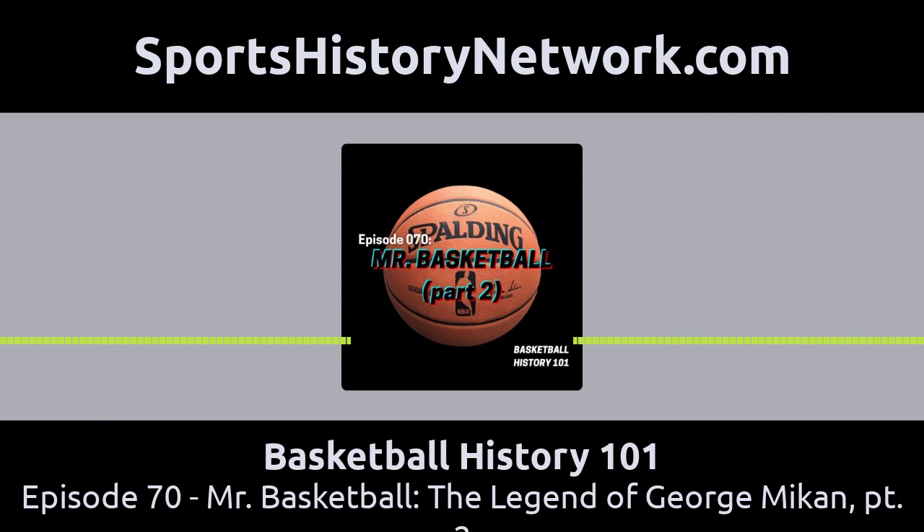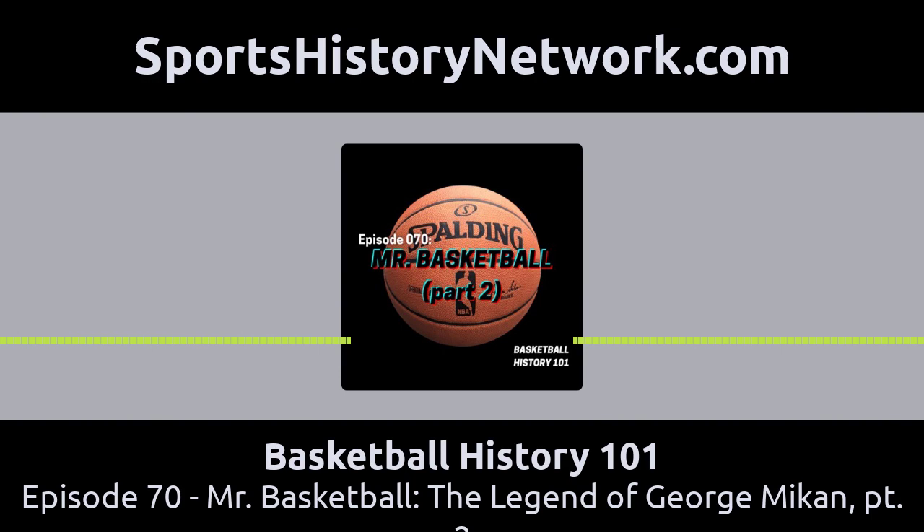This is Basketball History 101 with Rick Loaiza. Welcome back to Basketball History 101, part of the Sports History Network. I am your host, Rick Loaiza, and this is the podcast where we bring to life some of the forgotten stories from basketball history.